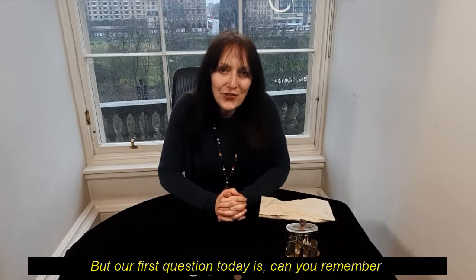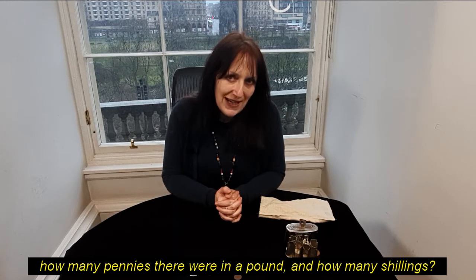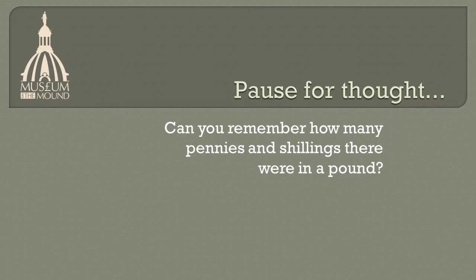But our first question today is: can you remember how many pennies there were in a pound, and how many shillings? Pause for thought. Can you remember how many pennies and shillings there were in a pound?